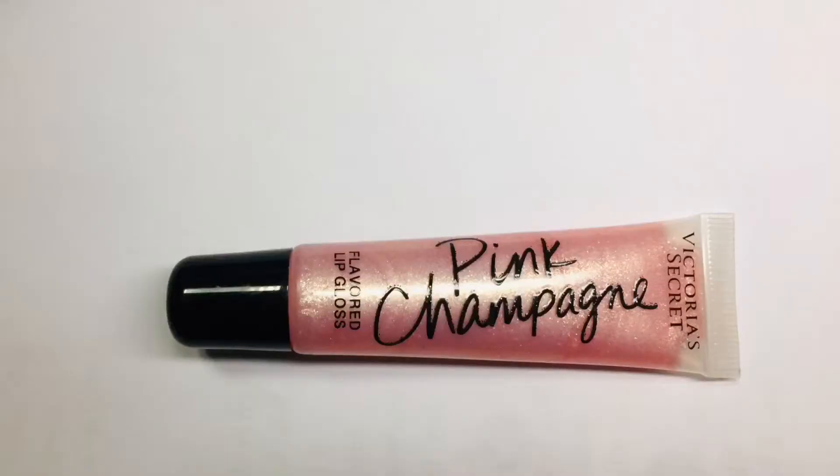Moving on, my next favorite product is this one. This is a lip gloss by Victoria's Secret, and this is in pink champagne. What I like about this is when I use it, it gives my lips that luscious kind of look.